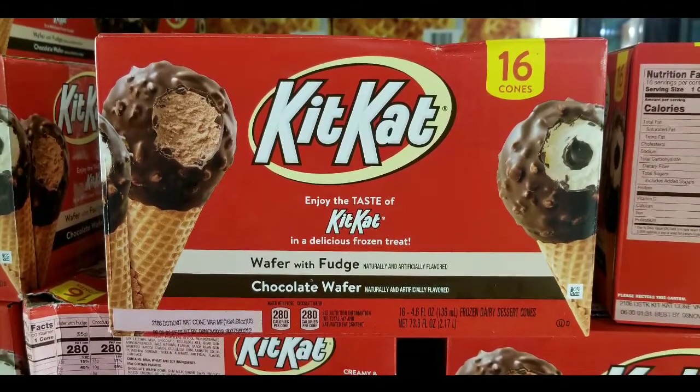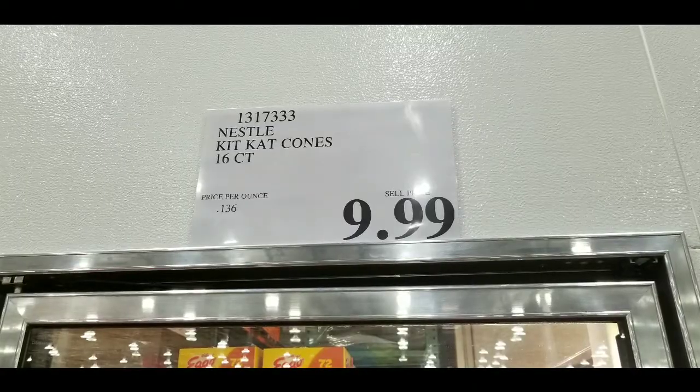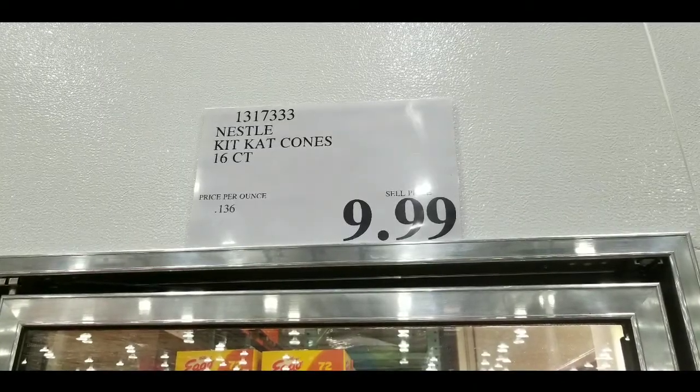Hey guys, I was at Costco today. Looks like they have these KitKat ice cream cones at Costco — 16 for $9.99, which is pretty neat.